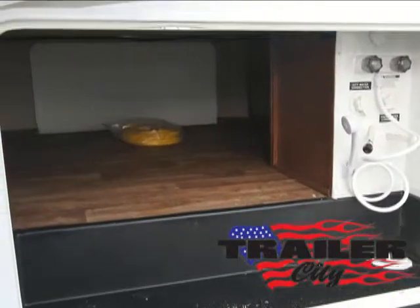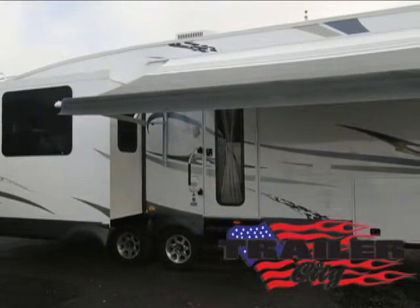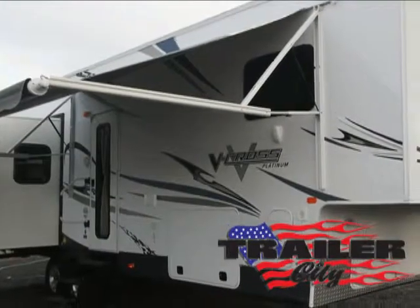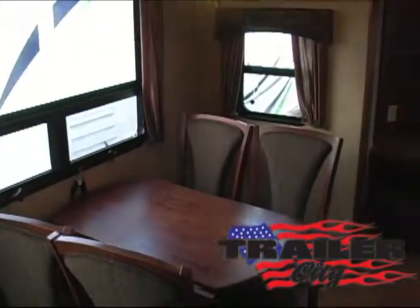Plus, it has large pass-through storage, an exterior shower, an adjustable one-touch electric awning, tinted frameless safety glass windows, two exterior speakers, an exterior TV bracket with electrical and cable satellite hookups, and a detachable 30-amp power cord.